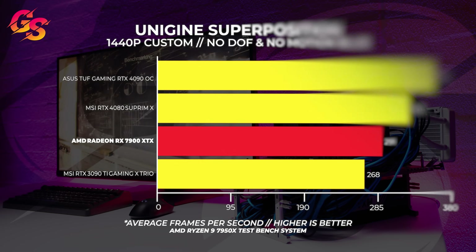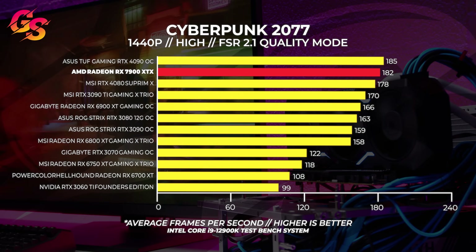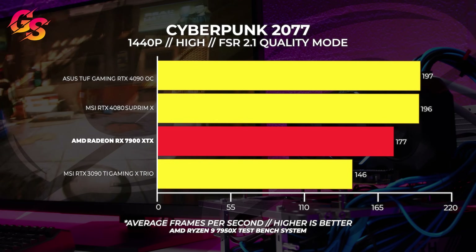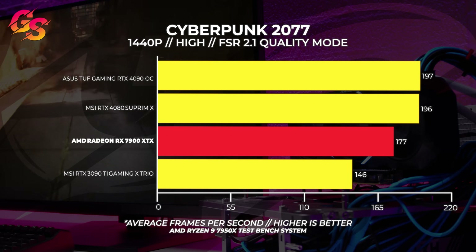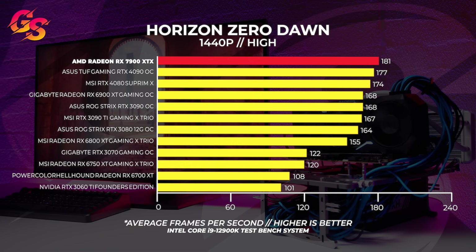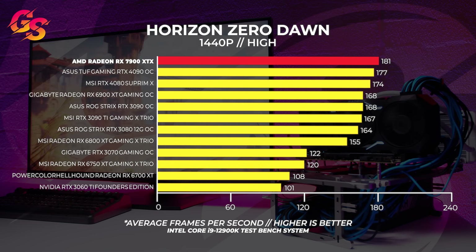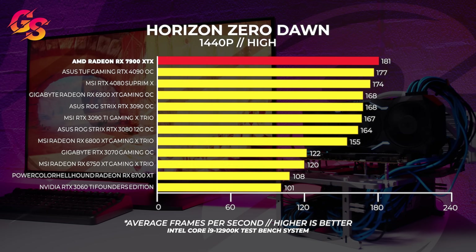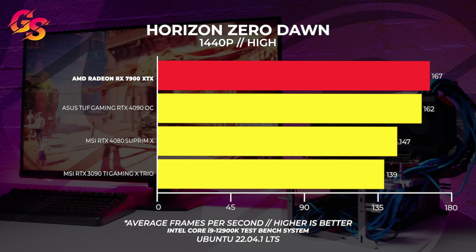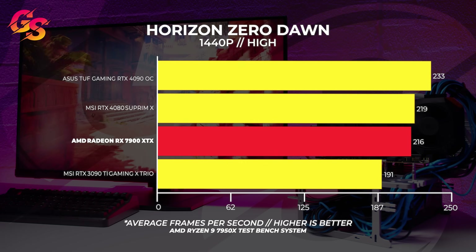In Cyberpunk 2077, we're still quite CPU bound at 1440p and the 7900 XTX only slightly trails behind the RTX 4090. With the 7950X test bench we see a lower overall performance score — both the RTX 4080 and 4090 outpace the 7900 XTX. Lastly, onto Horizon Zero Dawn at 1440p — we're still quite CPU bound here. The 7900 XTX outpaces both the RTX 4080 and 4090 by a few frames per second. This benchmark always seems to favor AMD GPUs paired with Intel CPUs. We're seeing that echoed in Linux with the 7900 XTX easily beating the 4080 and 4090. The real surprise is with the 7950X — we see the complete opposite, with the RTX 4080 and 4090 outpacing the 7900 XTX quite easily.